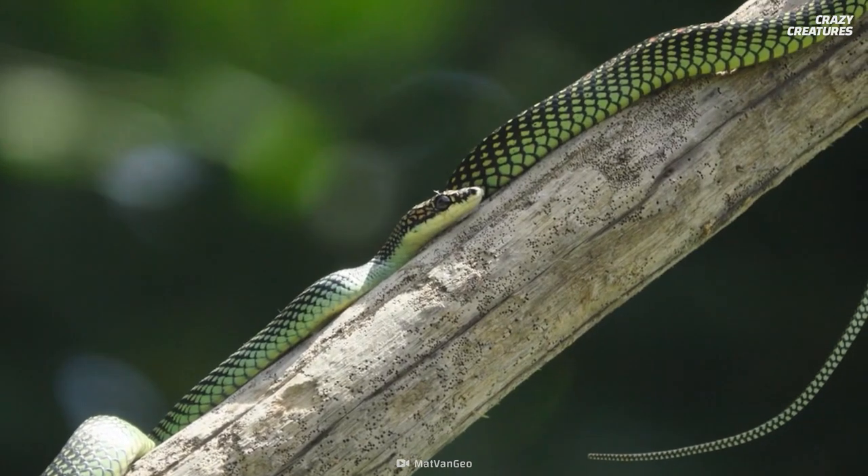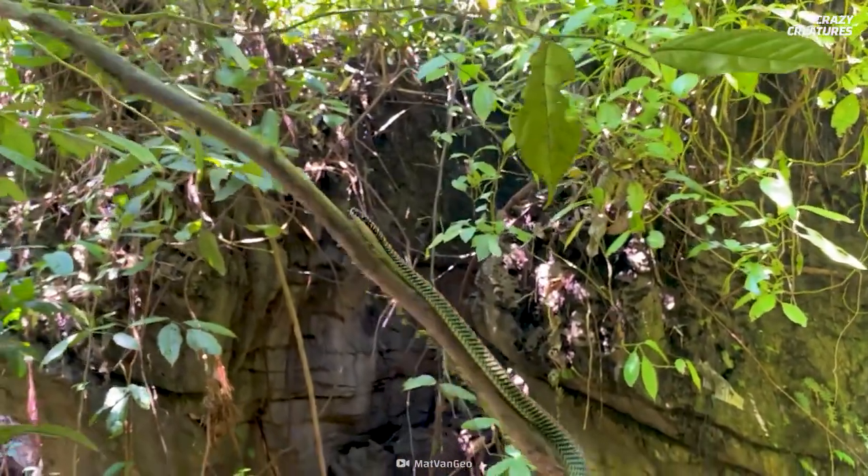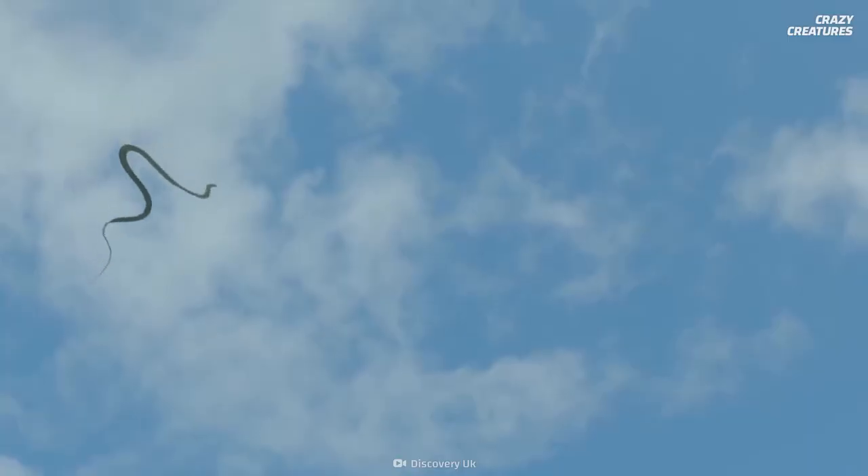There are five known species of Chrysopelea, or flying snakes, and four of them can flatten their bodies into a ribbon-like wing and glide between trees.